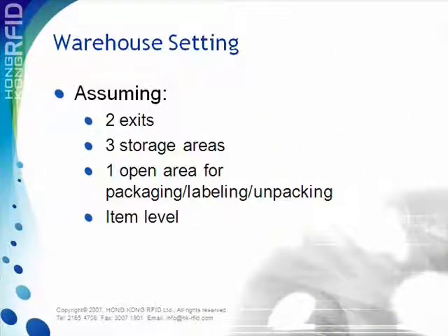To better illustrate the system, let's refer to an example with a warehouse setting. There are two exits, three storage areas, and one open area for packaging, labelling, and unpacking. The system is able to identify inventory items up to item level.